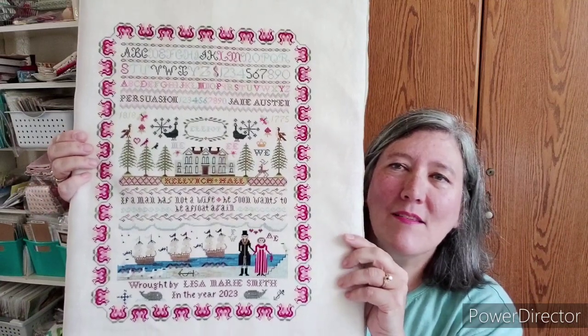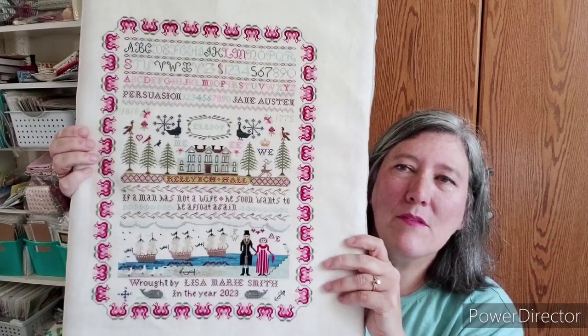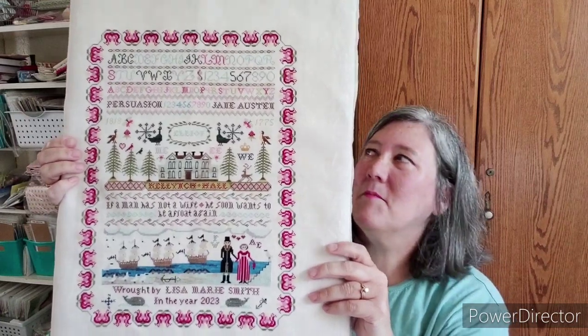This was so much fun to stitch. I loved every minute of these flowers — those tulips are just amazing. So that was my finish. I am thinking about sending that off to be framed.